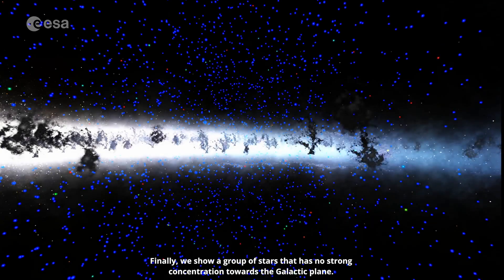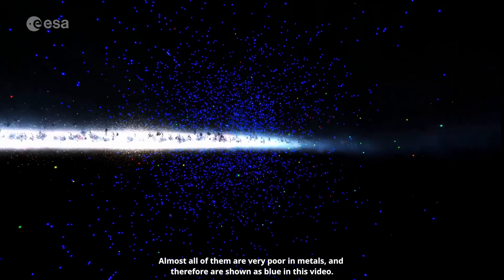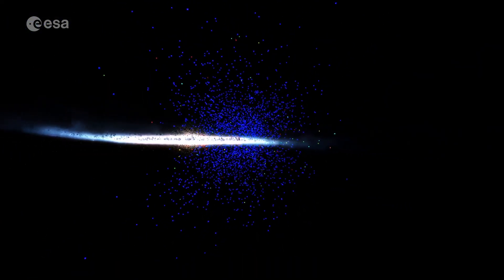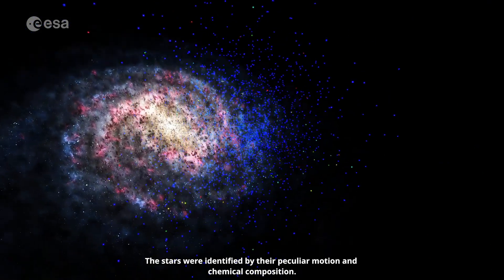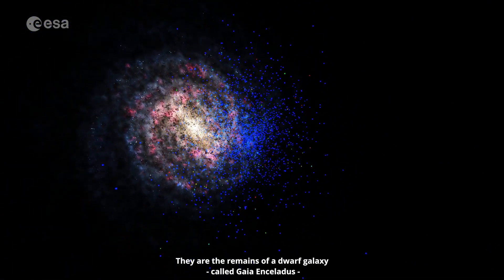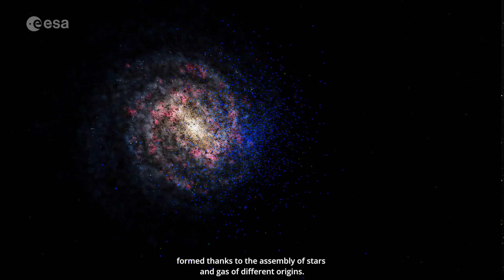Finally, we show a group of stars that has no strong concentration towards the galactic plane. Almost all of them are very poor in metals, and therefore shown as blue in this video. The stars were identified by their peculiar motion and chemical composition. They are the remains of a dwarf galaxy, called Gaia Enceladus, that merged with our Milky Way about 8 to 11 billion years ago. These stars illustrate that the galaxy in which we live is an ever-changing system, formed thanks to the assembly of stars and gas of different origins.